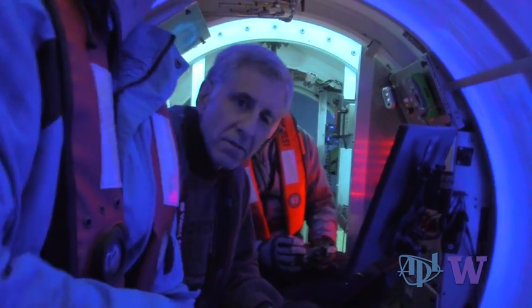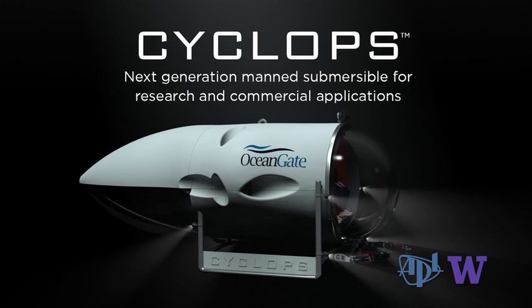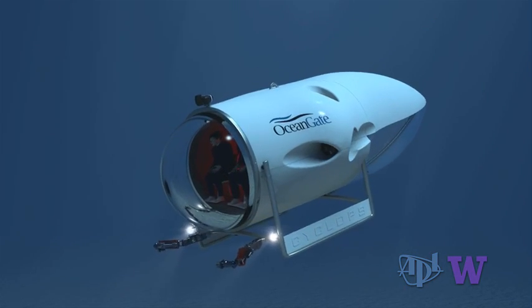Cyclops is the newest creation of OceanGate, a for-profit private company in partnership with the University of Washington's Applied Physics Laboratory. We couldn't have done it without that partnership — the Applied Physics Lab has been effectively our engineering partner.